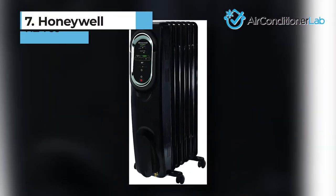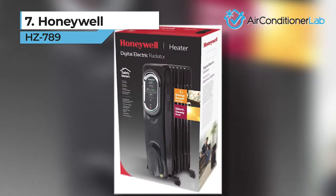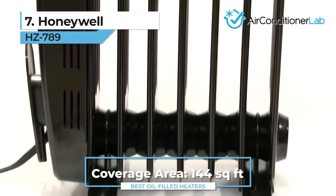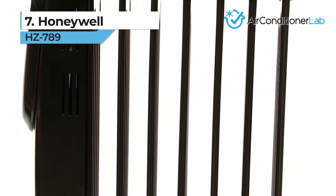First up, we have our number 7 product, the Honeywell HZ-789. If you're looking for an oil-filled heater from a company you can trust, consider this model. Honeywell is the most trusted brand on this list, so it goes without saying this heater can get the job done.